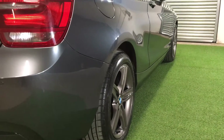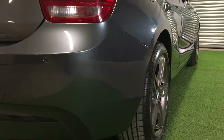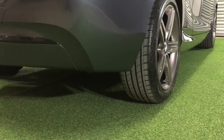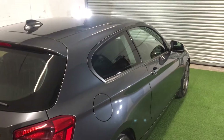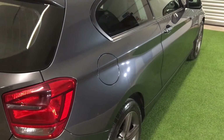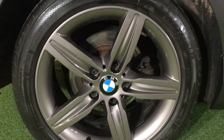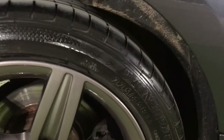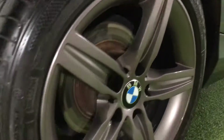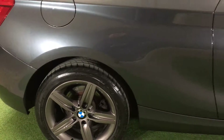Looking down the offside — no dents, it's in really really nice straight true condition. Here we have our third alloy, unmarked of course, with a matching Dunlop tyre and plenty of tread left. Again a very light lipping on that brake disc, so lots and lots of life left there.